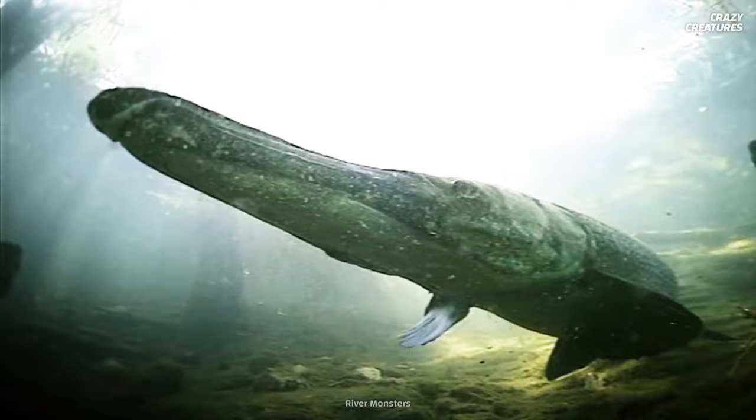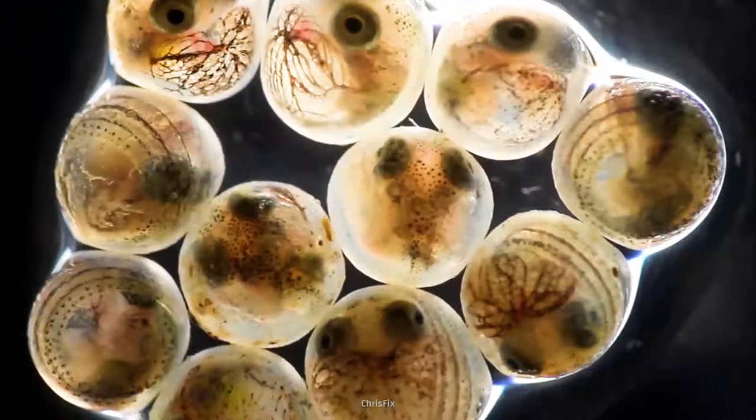So how far do they date back? Do they threaten humans? And why should you not eat their eggs?